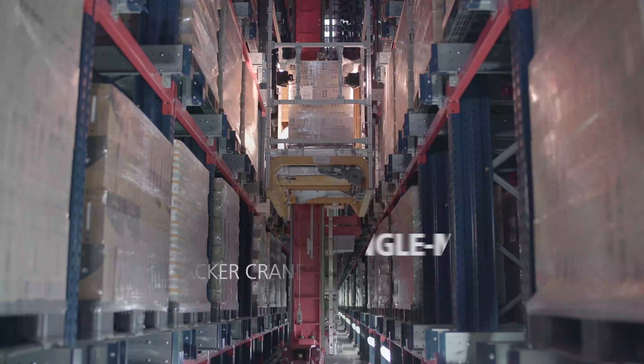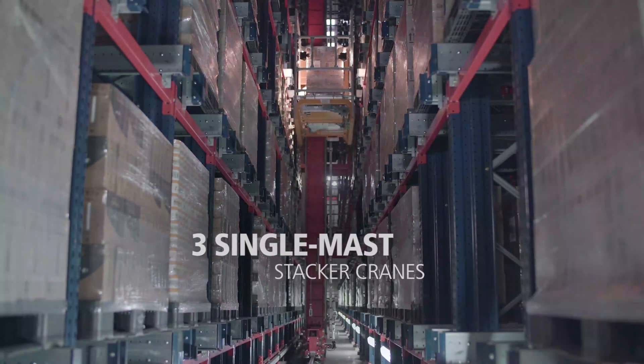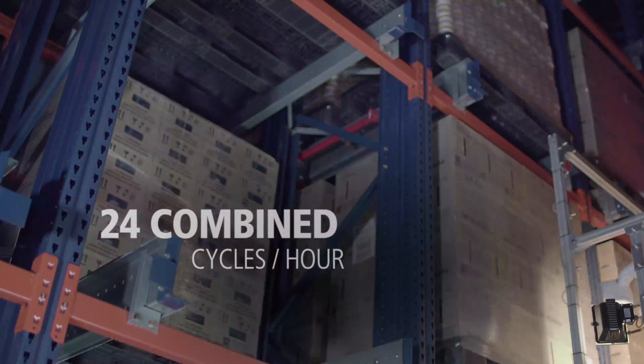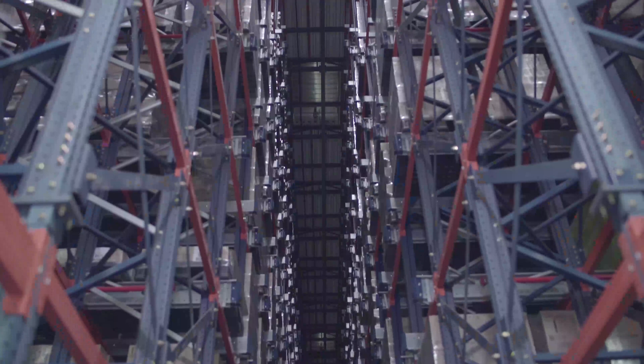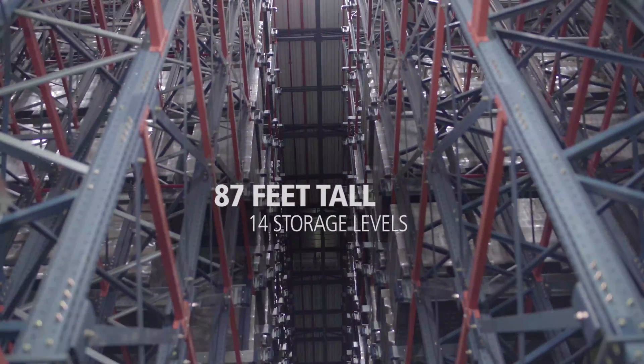Three single-mast stacker cranes travel along the center's three 230-foot-long aisles. The cradle of these machines is equipped with a shuttle that moves the pallet to the deepest available location. Each stacker crane can carry out 24 combined cycles per hour. The racks measure 87 feet high and have 14 load levels.